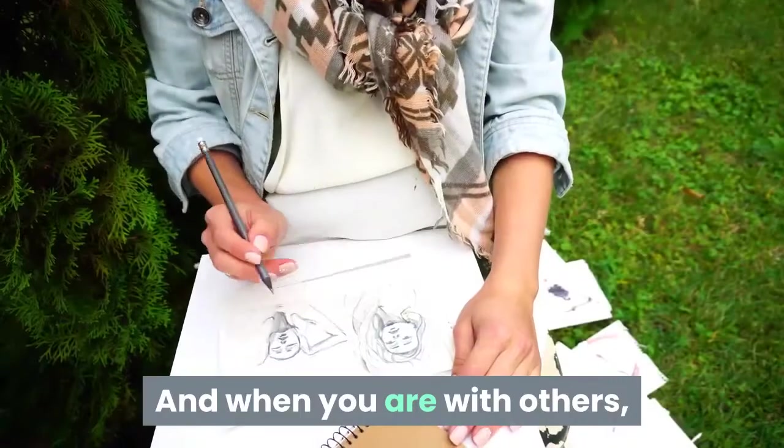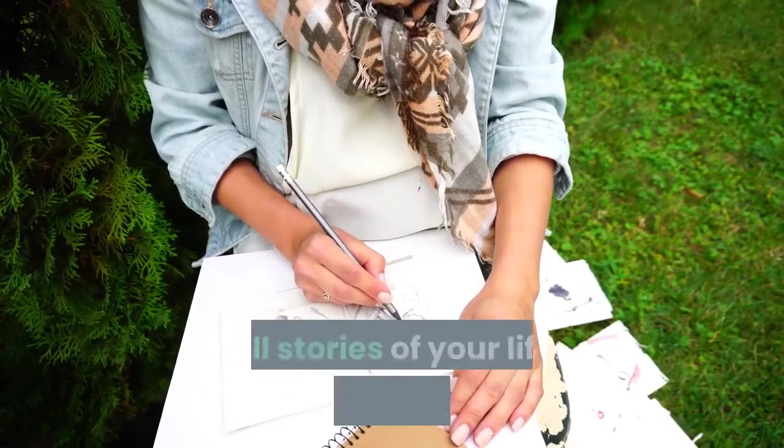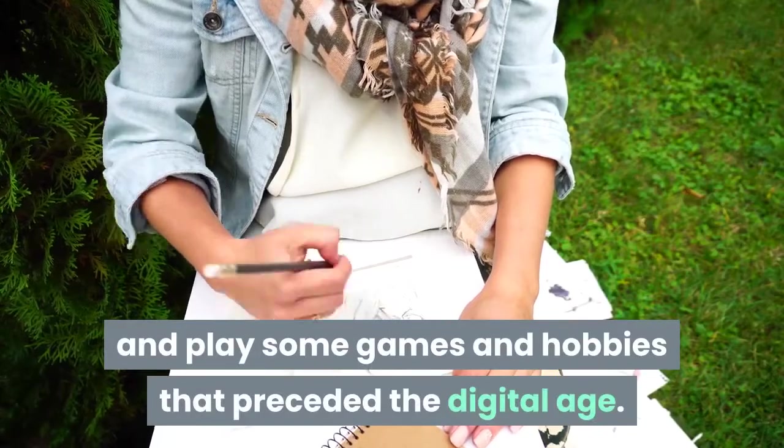And when you are with others, it is tactful to leave your phone, talk to the people present, tell stories of your life, listen to their stories, and play some games and hobbies that preceded the digital age.